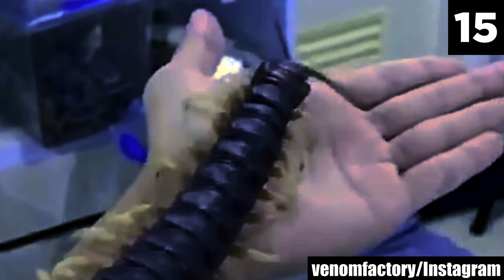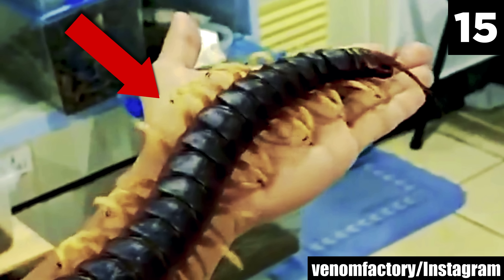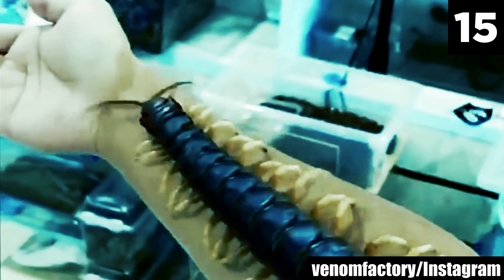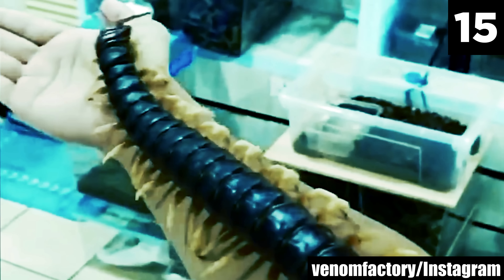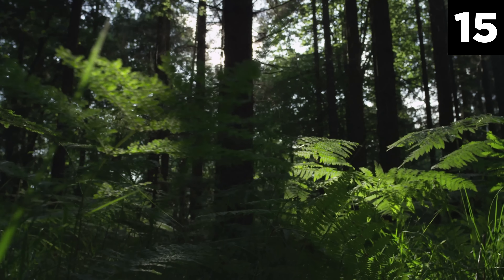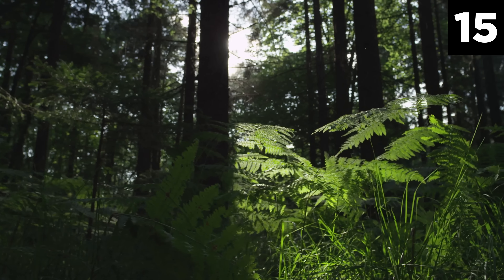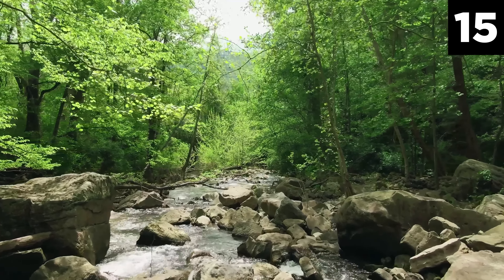Its body is composed of 21 to 23 segments, each equipped with a pair of legs. The Whitelegs variety is distinguished by its contrasting leg coloration — the body is typically a dark reddish-brown to black hue, while the legs are pale, giving it a unique and eerie appearance. This species is predominantly found in the tropical rainforests of South America, including regions of the Amazon basin.